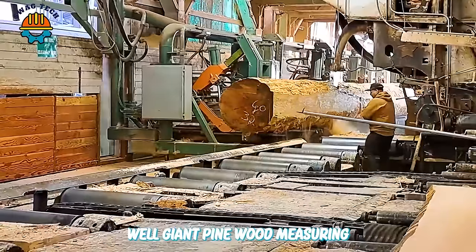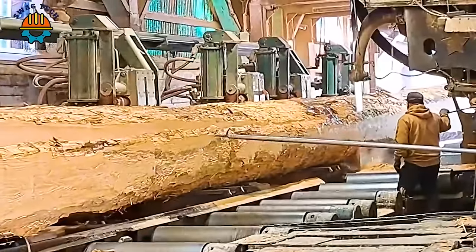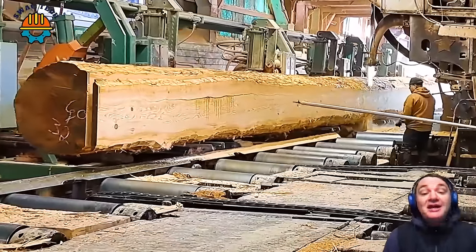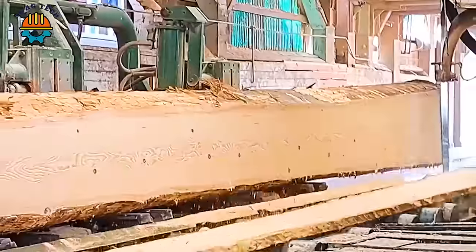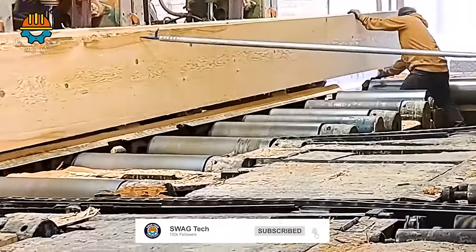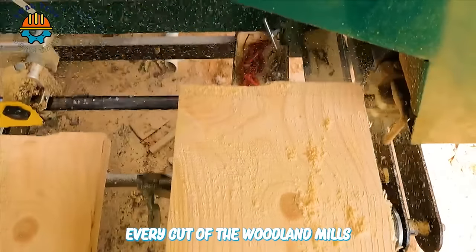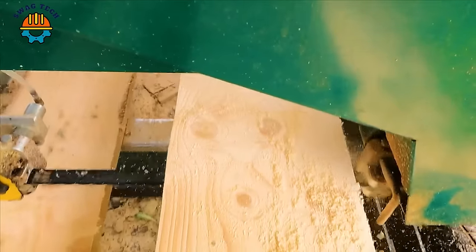Wow — a giant pine wood measuring 12x24 and 60 feet long is being processed by a chainsaw system. The feeling of seeing the saw strings running strong and fast but still maintaining absolute precision makes people surprised. Every cut of the Woodland Mills HM130 Max wood saw is a symbol of the power and craftsmanship of modern technology.